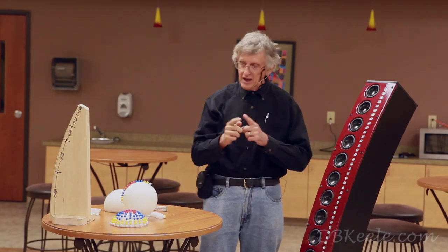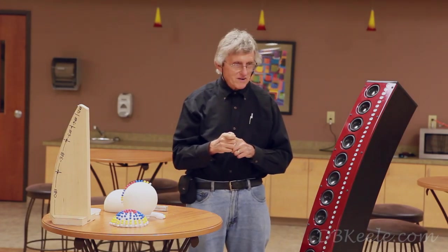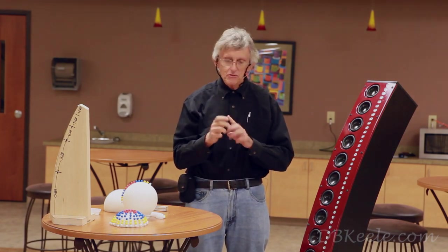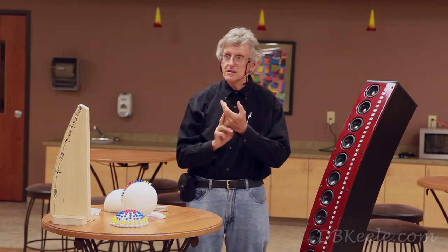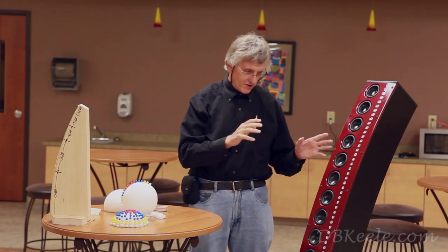And they have trademarked — not copyrighted — the three-word name where CBT stands for Constant Beam-Width Technology, not Constant Beam-Width Transducer, which is the way I'm referring to it here.